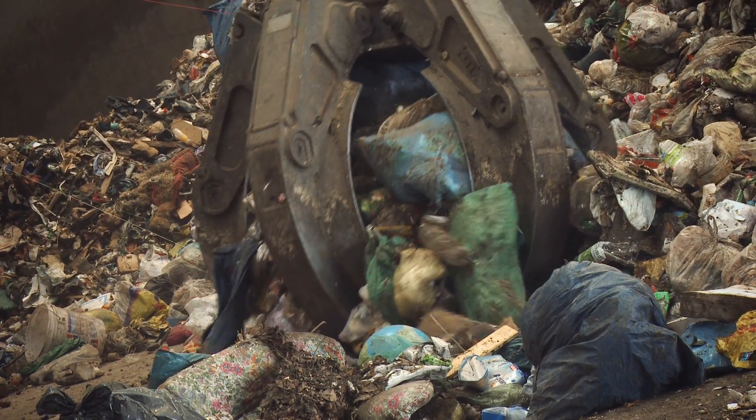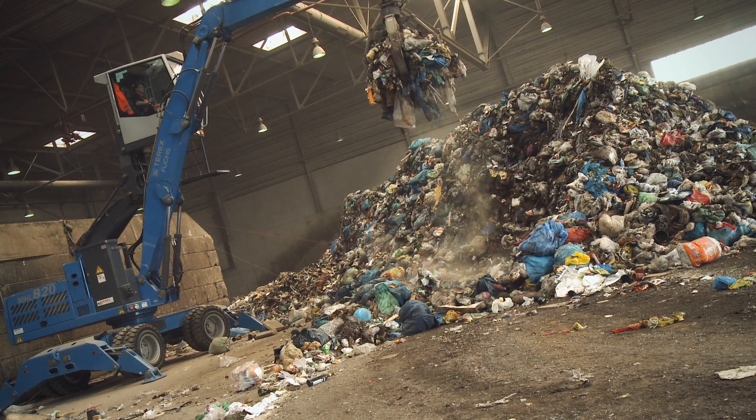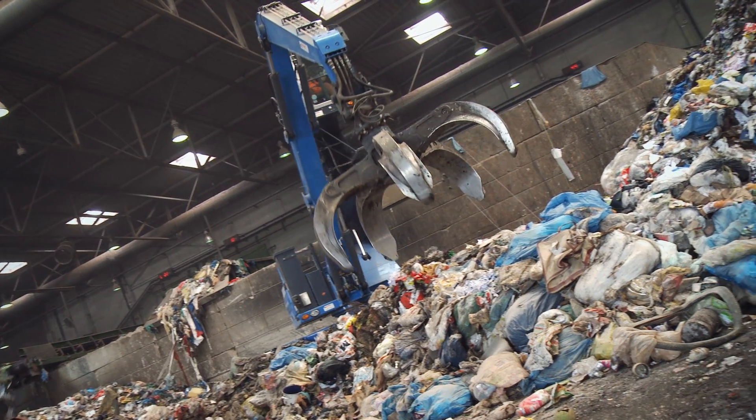Through recycling, we conserve natural resources in a sustainable way. To sort used materials, to process and reuse materials, the recycling industry depends on reliable and productive partners.